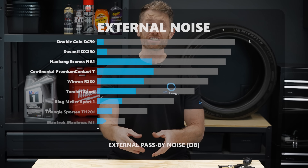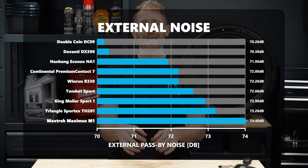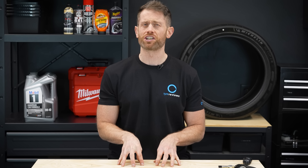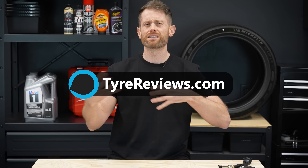If you've seen the full premium test, you'll know the Continental Premium Contact 7 is not the best in pass-by noise or rolling resistance. So is this where a cheap tyre can finally get a category win? It actually is — three cheap tyres were quieter for external pass-by noise, and the Windrun and Tomcat had better rolling resistance than the Continental, though by less than two percent. So it's not a huge win for the cheap tyres overall.